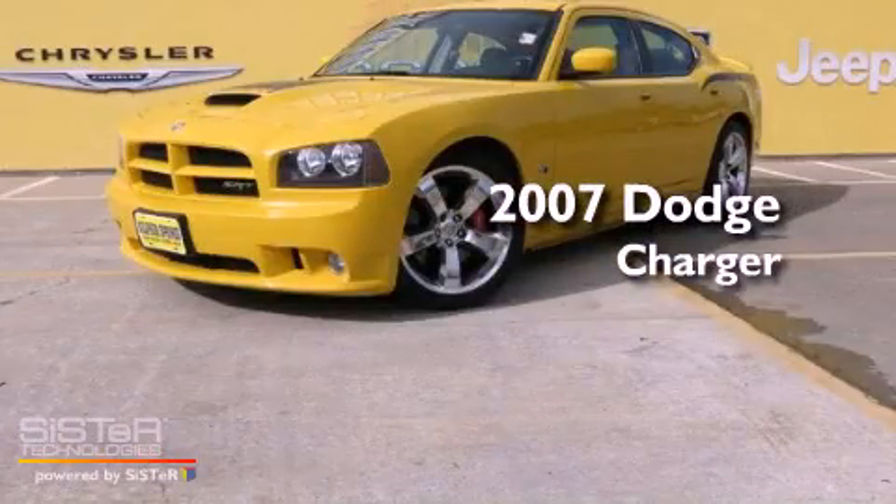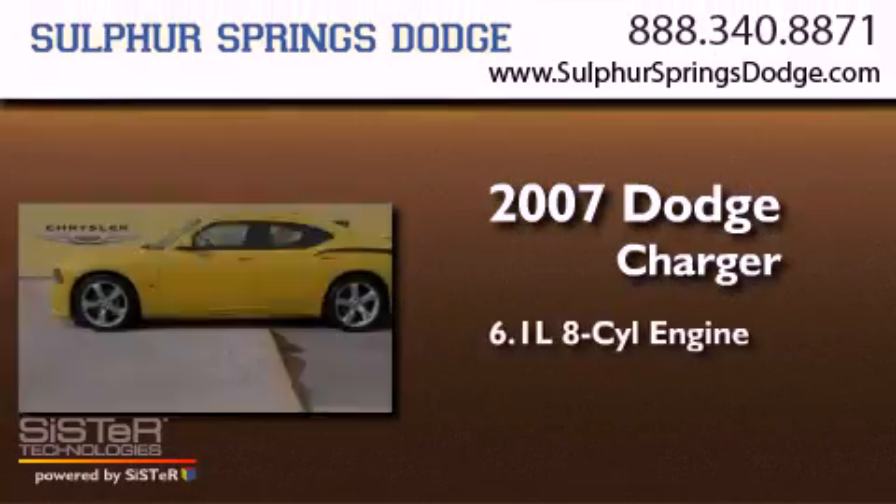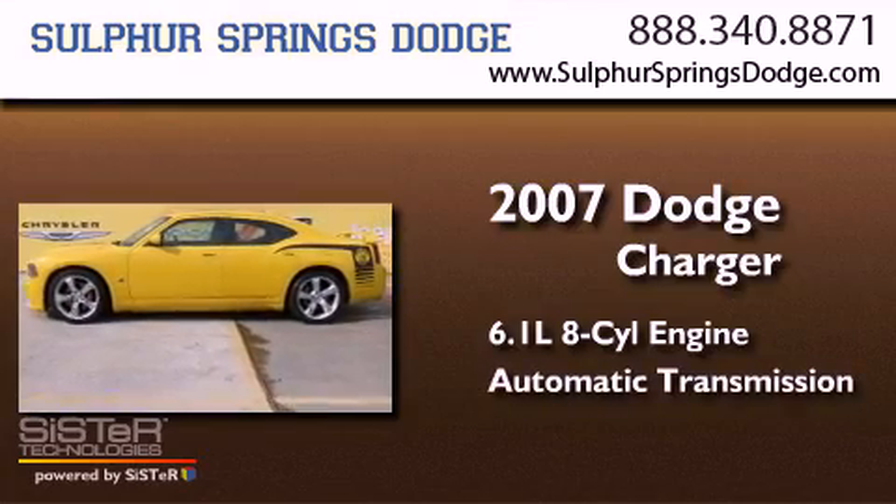This is a 2007 Dodge Charger. It has a 6.1-liter eight-cylinder engine and an automatic transmission.